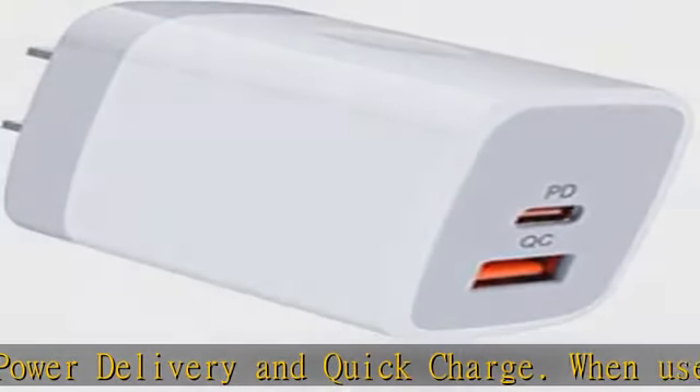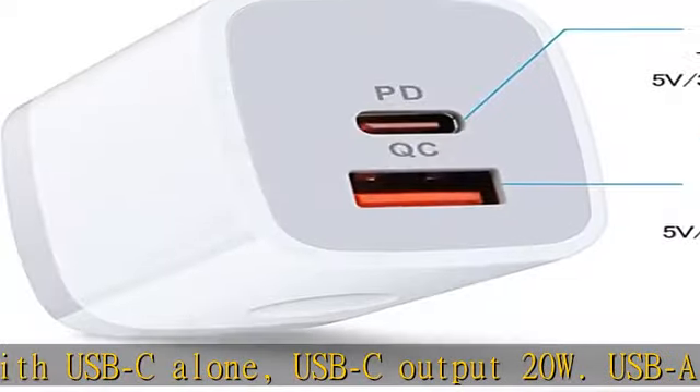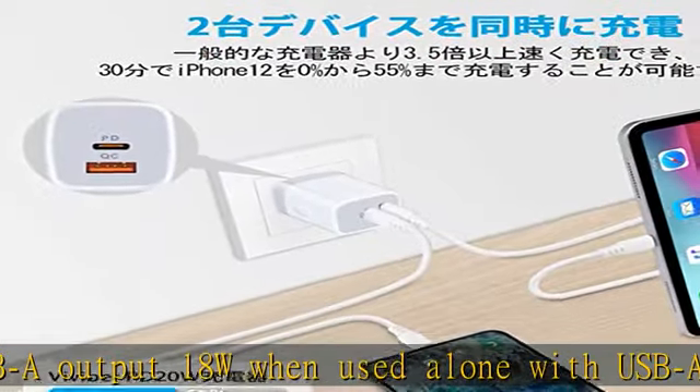When charging at the same time, it supports a total of 20W voltage current, and the automatic detection function will output the optimal current for connected devices. Note: when using two ports simultaneously, it will be normal charging.